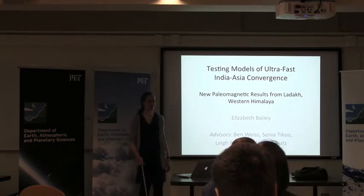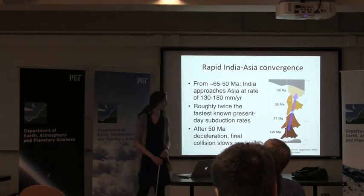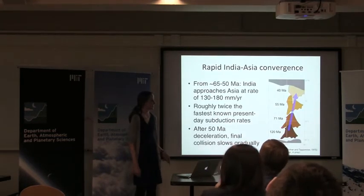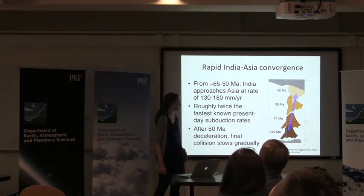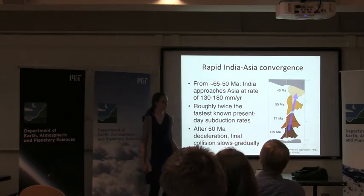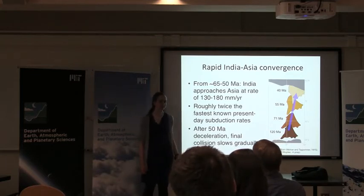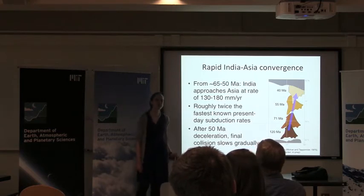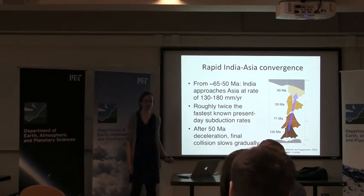This all started when India broke away from the southern supercontinent of Gondwana at roughly 120 MA. Asia has remained in roughly the same location during this time, as has Antarctica. Between 65 and 50 MA, India and Eurasia exhibited convergence rates which are roughly twice that of any known present-day subduction zone. How did this happen? Several models have been proposed to explain this ultra-fast convergence, and I'm going to present some new work using paleomagnetism to help us understand what happened.